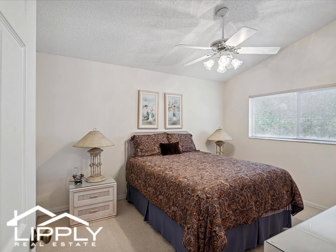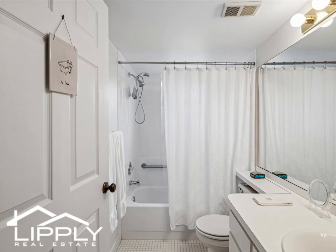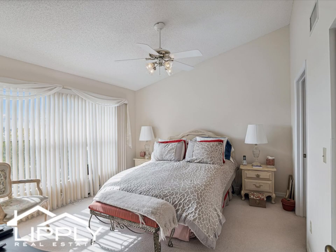On Top of the World is a lovely 55-plus gated, pet-friendly gulf community. Amenities include two golf courses — 18-hole and 9-hole — as well as two pools, one heated.